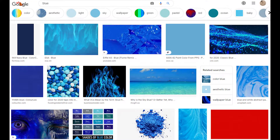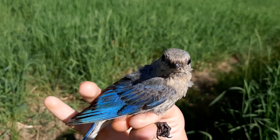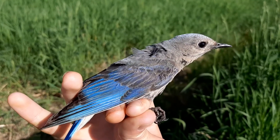But then we get to blue. Look at this mountain bluebird and the vibrant blue of her primary feathers. Pretty, right? Now what if I told you there wasn't a speck of blue pigment in there? That blue pigment doesn't even really exist in nature — so where does all this come from?